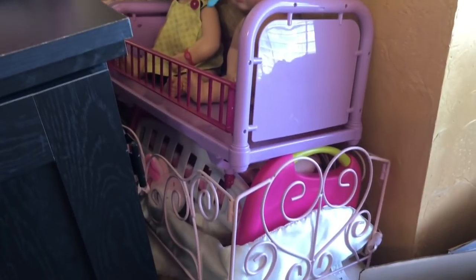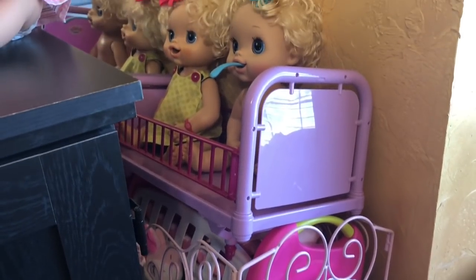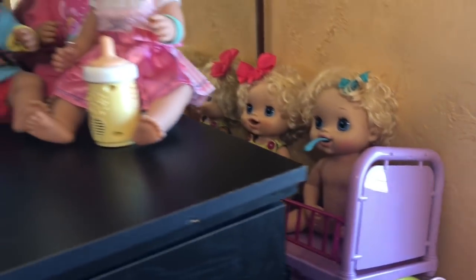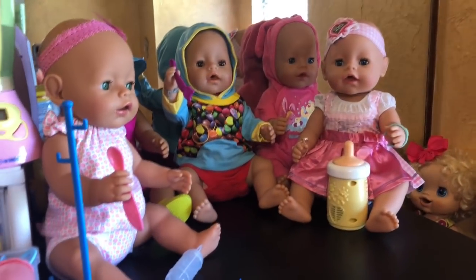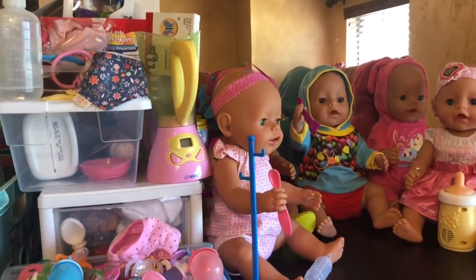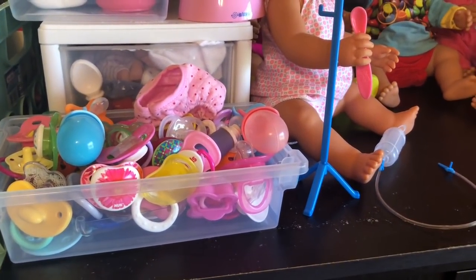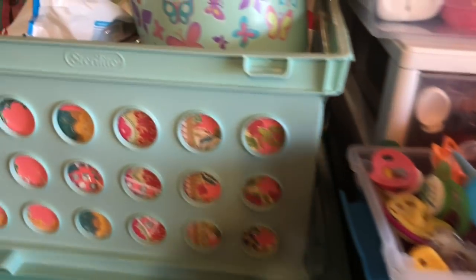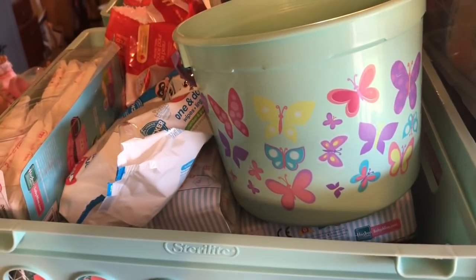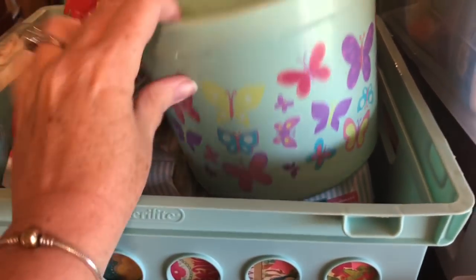So in this area, this does not look very pretty — I'm trying to come up with something to store all of that. But these are some of the cribs that we have, kind of stacked up out of the way. And then over here I've got all the Baby Borns that are on top of this little credenza here, and some little accessories. Little pacifiers are in there.